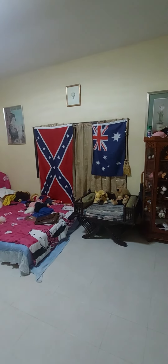A lot of this stuff here will be moved into my bedroom. As you can see, I'm moving stuff around.